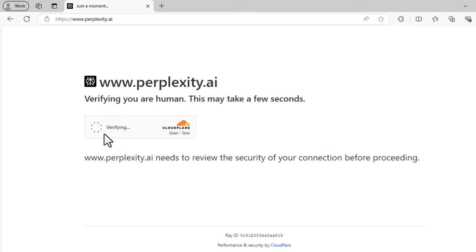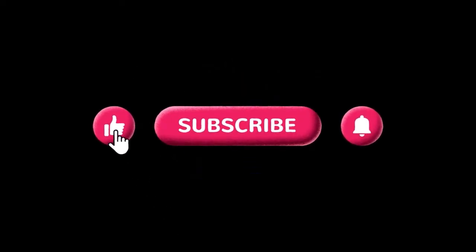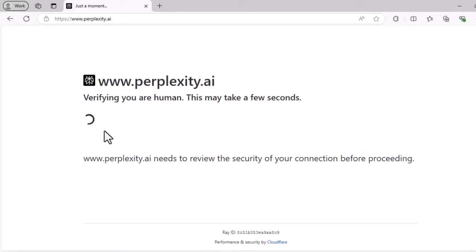This video will explain how to fix the Cloudflare message that the website you're trying to access needs to review the security of your connection before proceeding. We are having trouble accessing the perplexity.ai website and can't get through the secure connection verification.